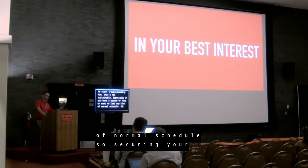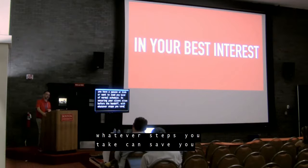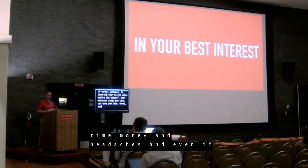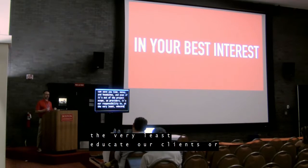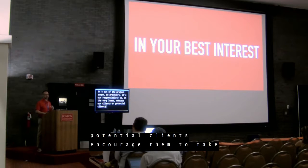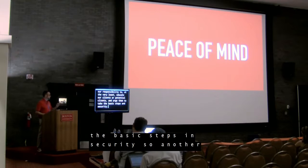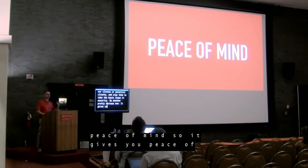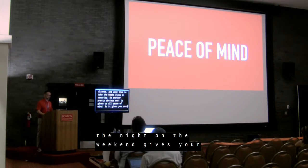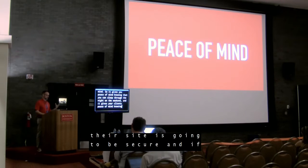Securing your client sites before the handoff — with whatever steps you take — can save you time, money, and headaches. And even if it's out of the project scope, as providers it's our responsibility to at least educate our clients or potential clients and urge them to take the basic steps in security. Another pretty obvious benefit: it gives you peace of mind knowing that you can sleep through the night on a weekend. It gives your clients peace of mind knowing that their site is going to be secure, and if the worst happens, there's a plan.